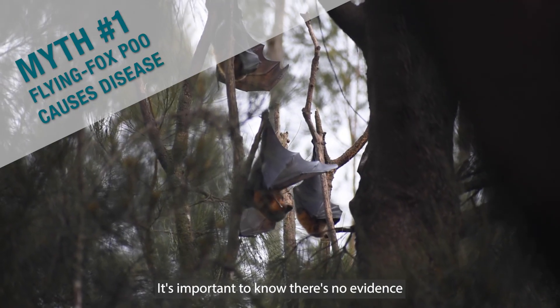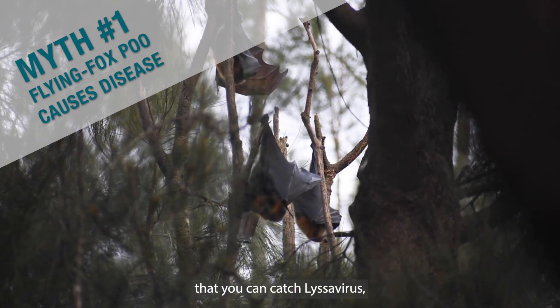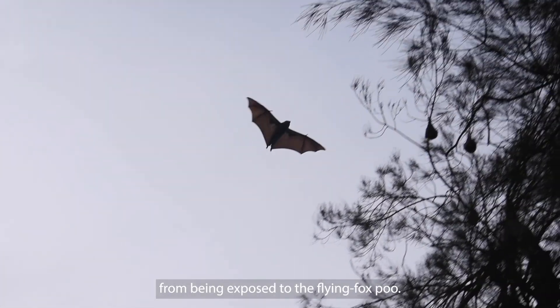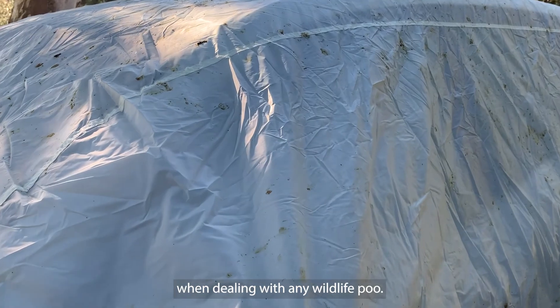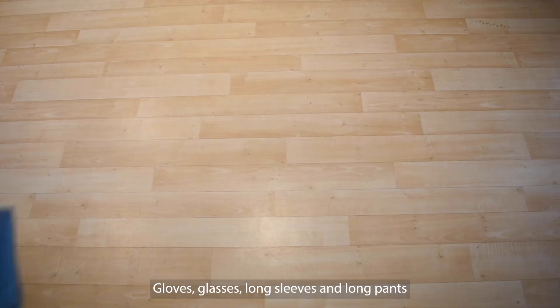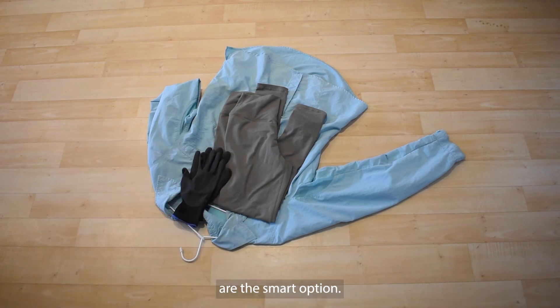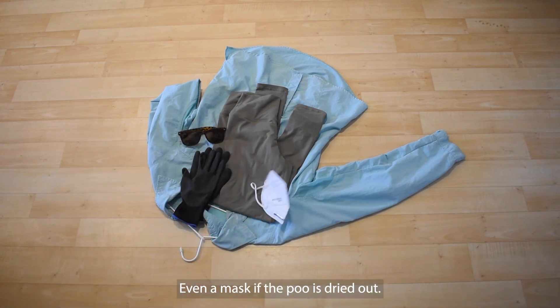It's important to know there's no evidence that you can catch Lyssavirus, Hendra virus or any other serious disease from being exposed to flying fox poo. However, you should protect yourself when dealing with any wildlife poo — gloves, glasses, long sleeves and long pants are the smart option, even a mask if the poo is dried out.